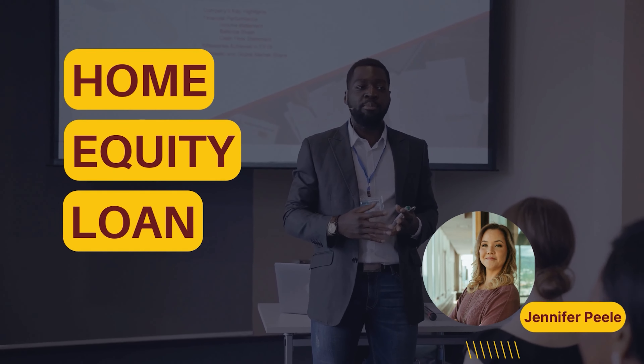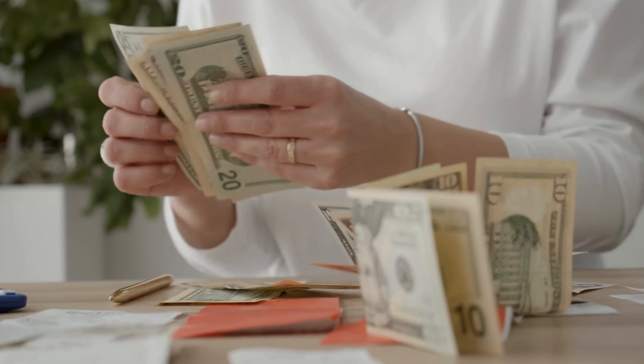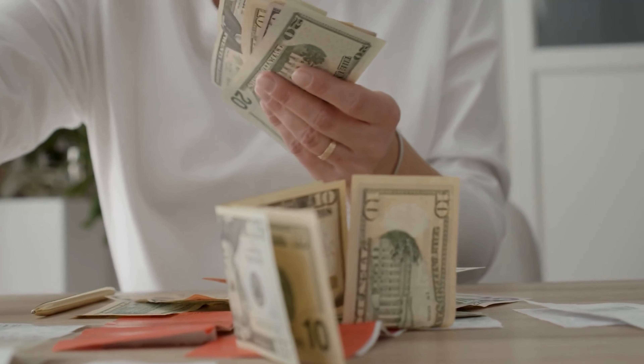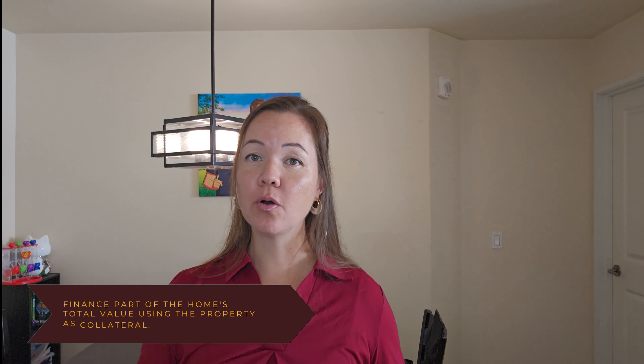Home equity loans. A home equity loan allows you to tap into some of your home's equity for cash, which you would receive in the form of a lump sum payment that you pay back at a fixed interest rate over an agreed period of time. This is typically between five to 20 years, although some lenders offer 30 years. Home equity loans are commonly known as second liens or second mortgages, and they finance a portion of the total value of the home with the property acting as collateral.